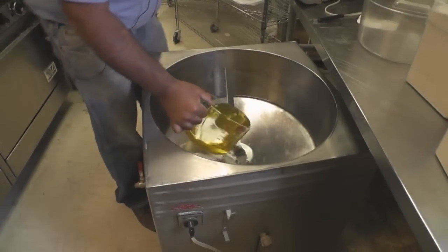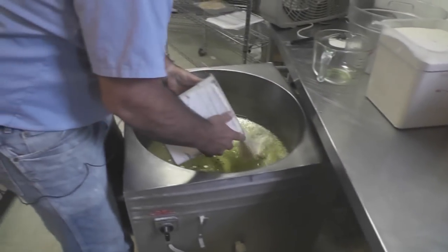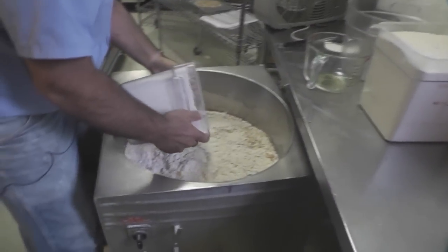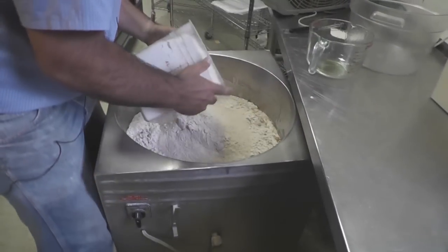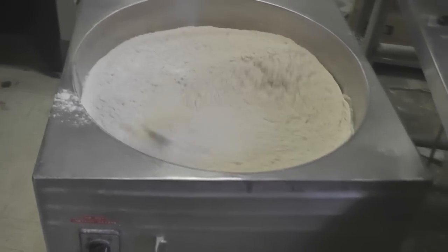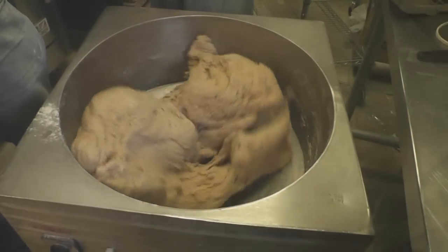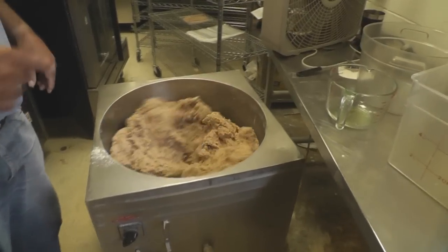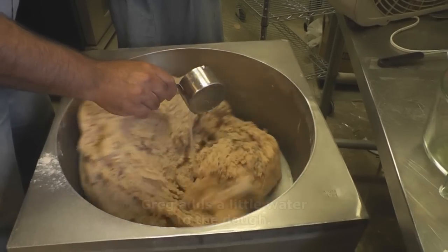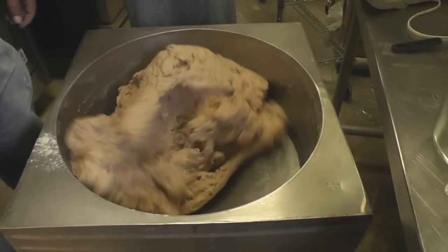The way I'm told to do this is put all the wet ingredients in first, then add the dry. This one batch will make 120 packs of tortillas. We set the timer. This batch is a little on the stiff side, so we add just a little bit of water — not even a full cup — and we'll see what that does, because we can always add a little more.